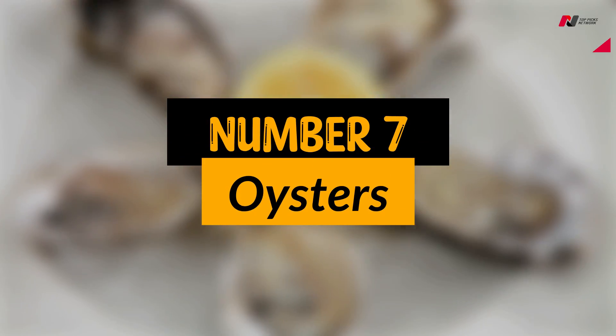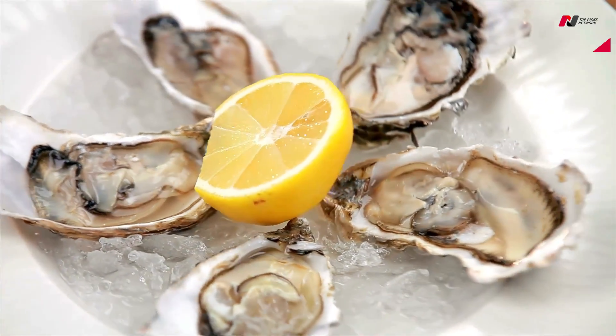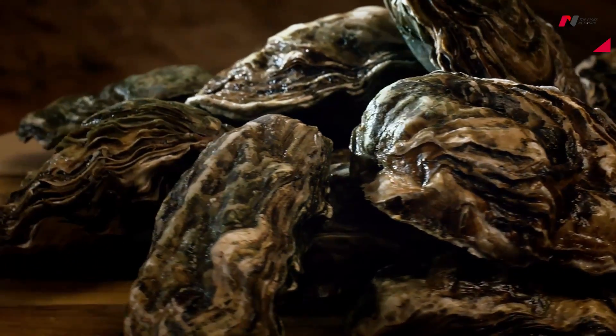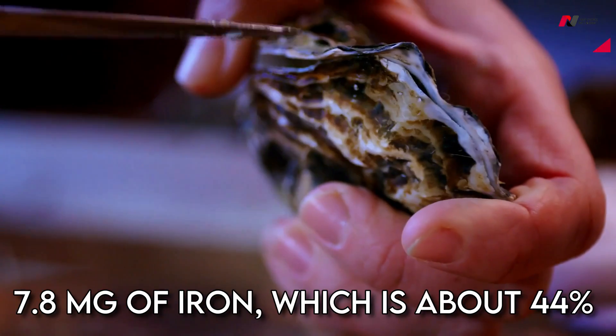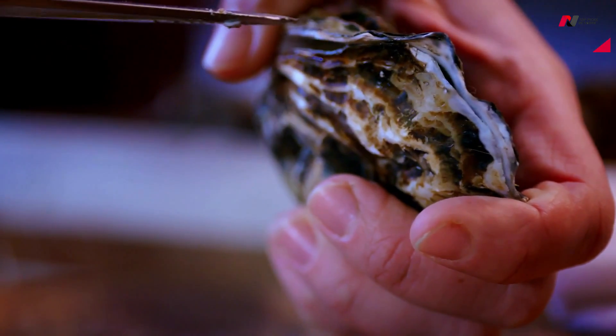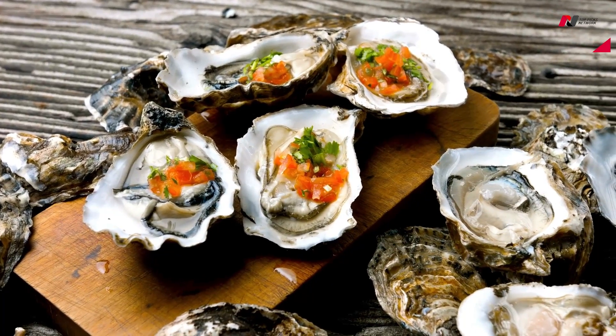Number 7: Oysters. Oysters are a great source of iron, with 3 ounces of cooked oysters containing approximately 7.8 mg of iron, which is about 44% of the daily recommended intake. They are also a good source of zinc and vitamin B12.